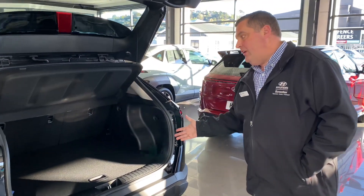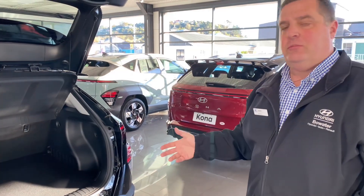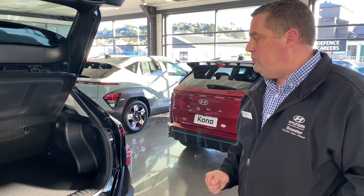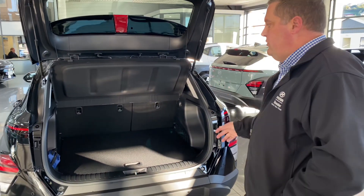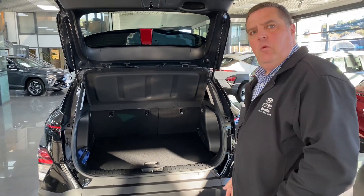You've also got a really good sized boot. This new model Kona has increased the boot space considerably over the previous model, so there's plenty of room for all your groceries, suitcases, golf clubs — whatever you may need.